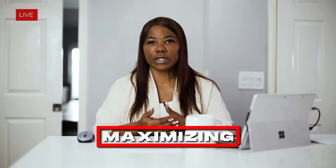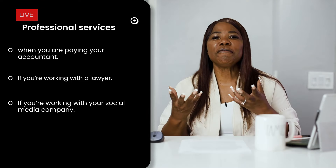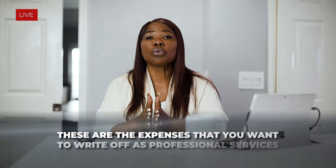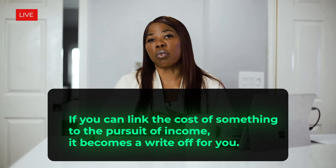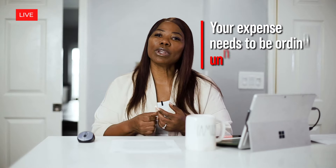Professional services is a category you should really be maximizing. This includes paying your accountant, working with a lawyer, a social media company, a mentor, or a consultant. It's important to realize that if you can link the cost of something to the pursuit of income, it becomes a write-off. Your expense needs to be ordinary and necessary, and one way to validate that is making sure you can link it to how you make your income. Make sure you get all your professional services written off to lower that tax bill.